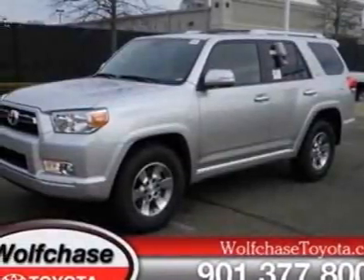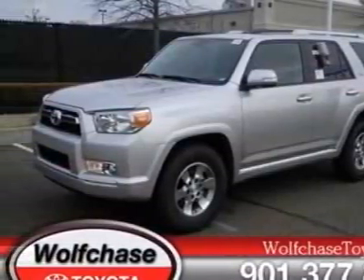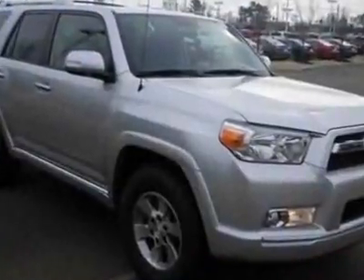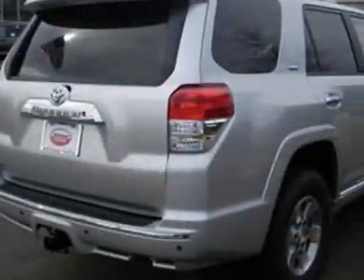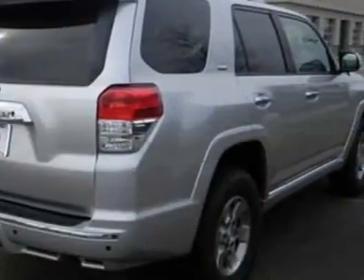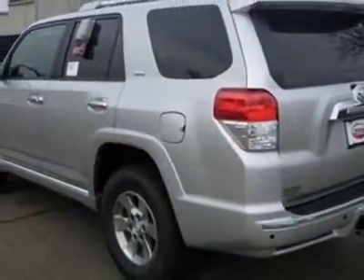Come take a look at this new 2012 Toyota 4Runner. For your protection, this vehicle has a full factory warranty. This vehicle gets an estimated 17 miles per gallon in the city and an estimated 23 on the highway.